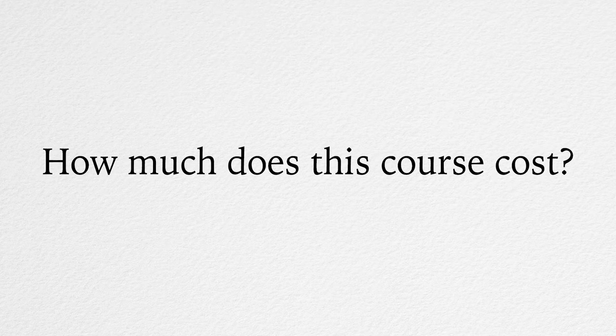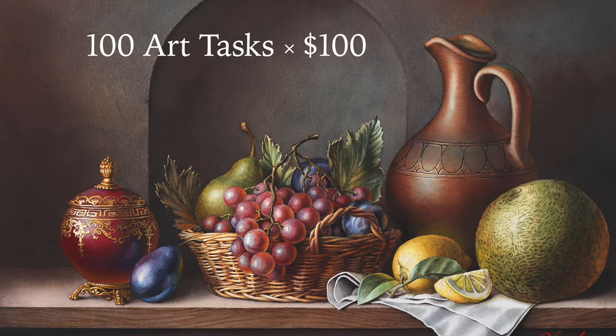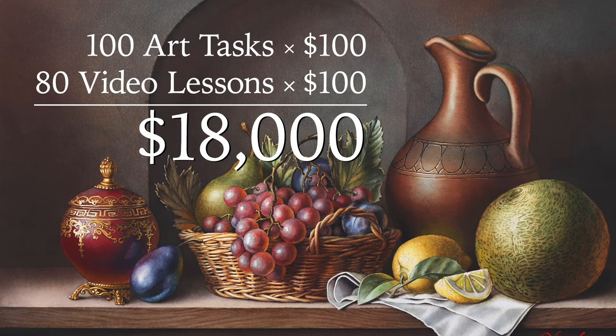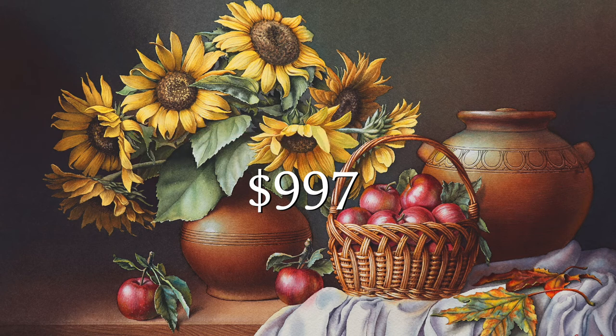How much does this course cost? After considering our 100 painting tasks and 80 video lessons, this course is valued at $18,000 US dollars. However, we have a limited number of student memberships where you can enroll at the heavily discounted price of only $997. Because these spots are limited, when the capacity is filled, we will suspend enrollment or put up the price to reflect its true value.